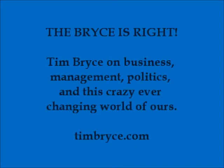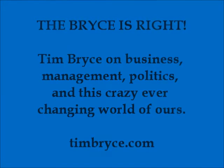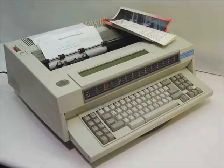This is Tim Bryce with my column entitled, A Tribute to Typewriters. I've been using a variety of computer word processors over the last 30 years and produced some rather fine-looking documents using them, but for some reason I still miss the typewriter.